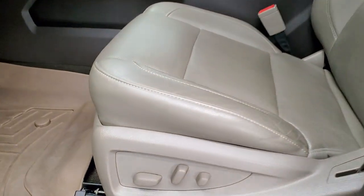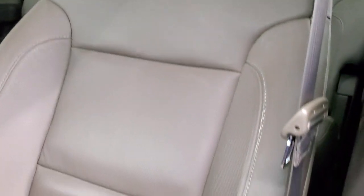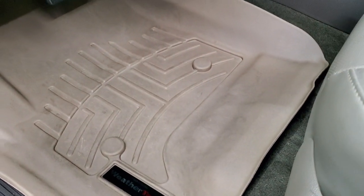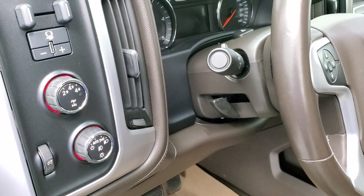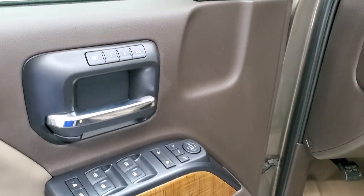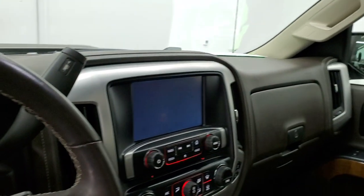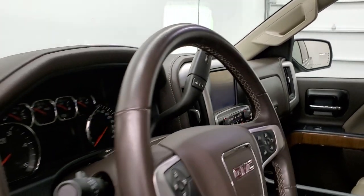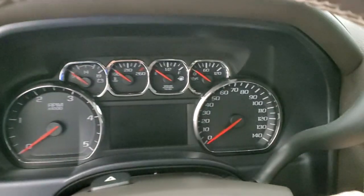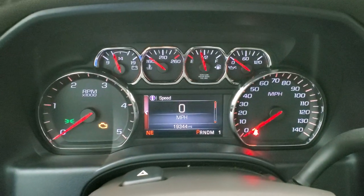Inside, the SLT package gives you the tan leather interior. There are no rips or tears on the seats — they are in really nice condition. Both front seats are heated and cooled. It comes with a set of WeatherTech floor mats, auto headlamps, turn-dial four-wheel drive, factory brake controller, tilt steering wheel, power windows, power locks, power mirrors, and memory driver seat. The mirrors do fold in — I always like showing both sides so you know both are working properly.